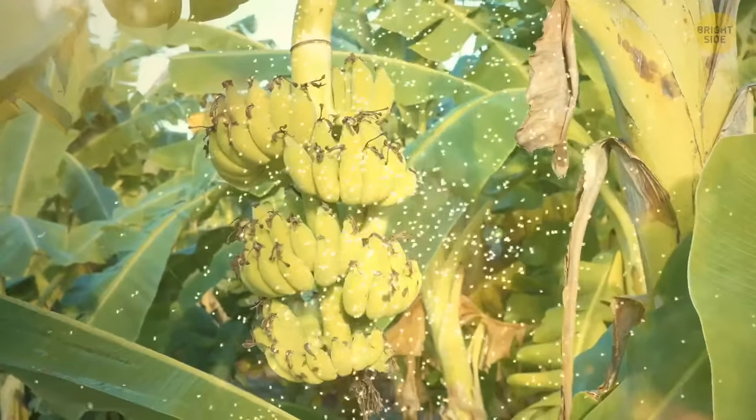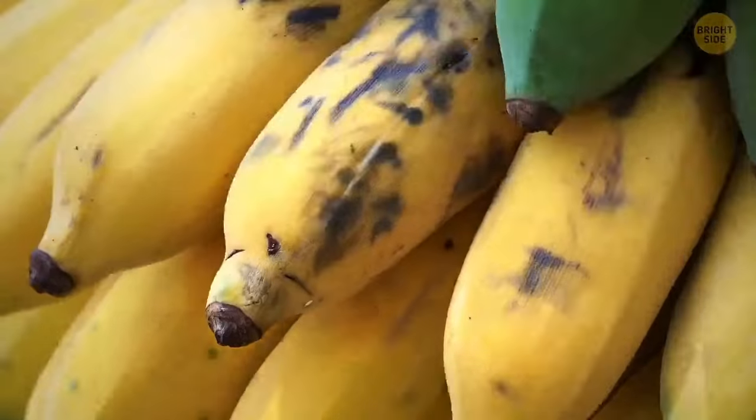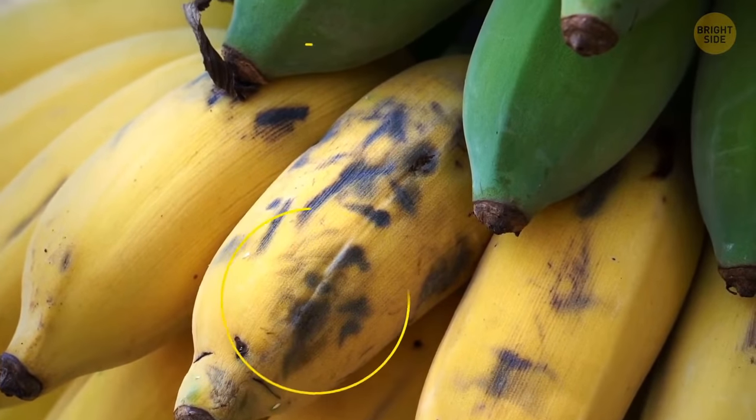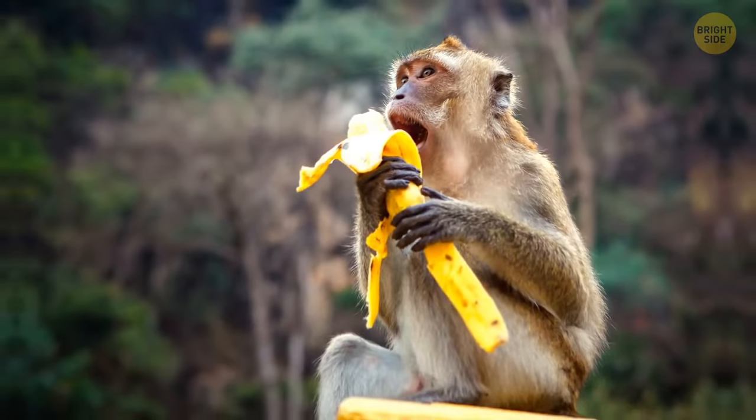Bananas have thick skin to keep insects away. However, it gets thinner as the fruit ripens. Once the banana is ripe, it starts getting water from its skin. Birds and animals can also tear the thin skin easily. Hey, smart move, Mother Nature.